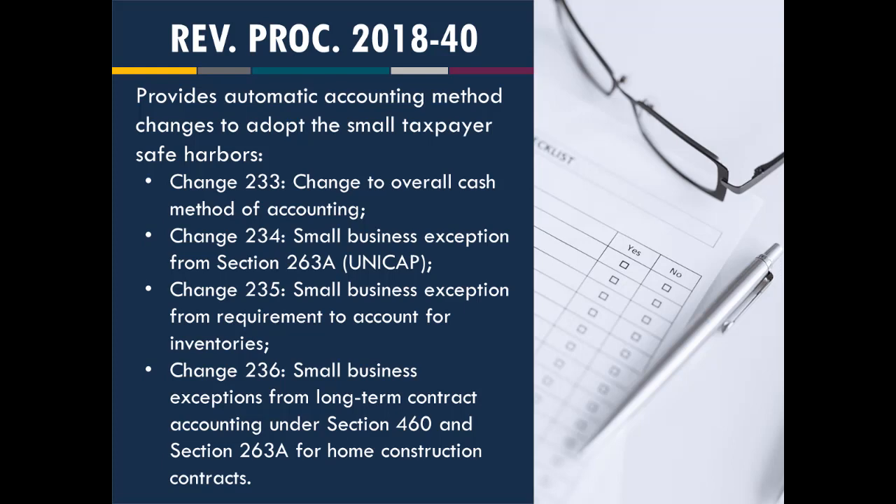Each of the small taxpayer changes is an automatic change, meaning you don't need prior permission from the IRS, there's no filing fee, and it's just a simple Form 3115. The three changes you can make together on one form are the cash method, UNICAP, and the inventory exception. The long-term contract change is done on a cutoff method and must be filed separately, but it's still automatic. All are shortened Form 3115s, so the IRS gave some leeway there. You also receive audit protection for prior improper methods.